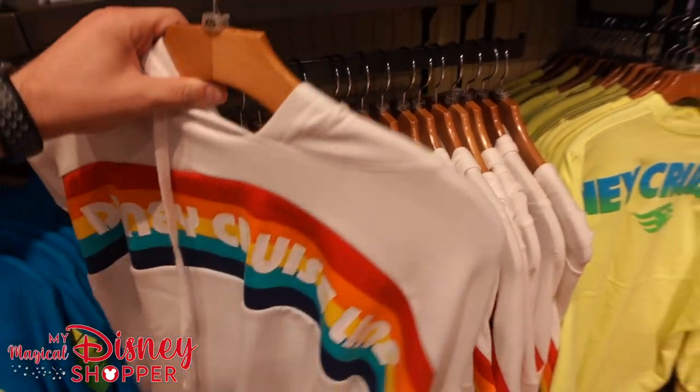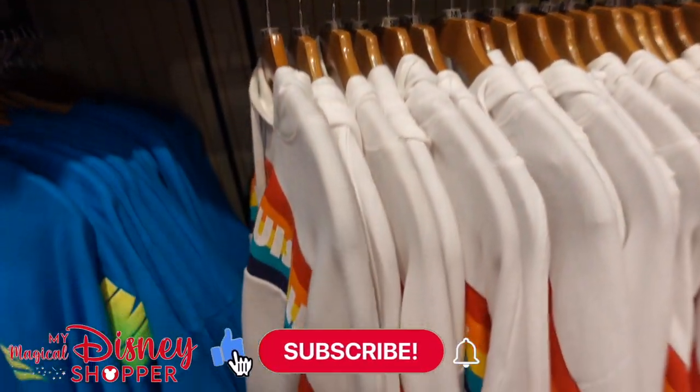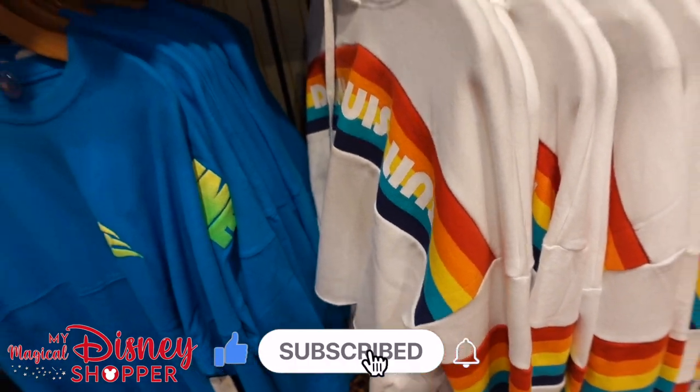We've got this awesome hooded sweatshirt — Disney Cruise Line. It's a bit of a crop top. Let's see what the price on that is — it goes for $59.99.